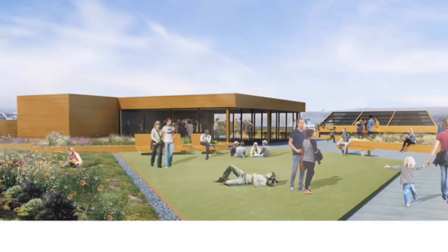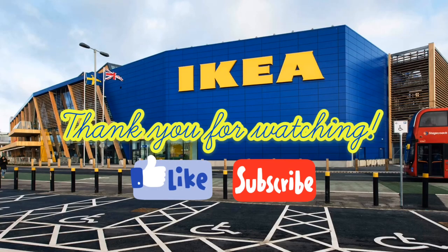You can visit IKEA Greenwich at Millennium Retail Park, just a few minutes away from North Greenwich Tube Station.